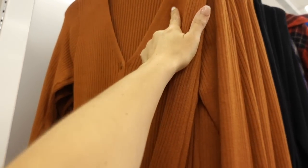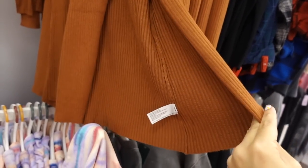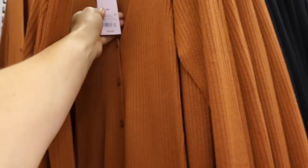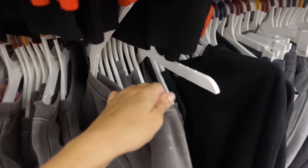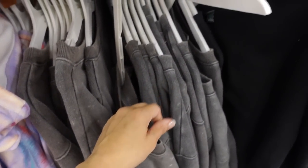Ribbed cardigans from Wild Fable — V-neckline, buttons up until the waist point and then just flows out, good coverage in the back, they're $28. In the brown and also in the black. Also seeing a new print color in the sweatshirt — higher neckline, soft fleece on the inside, ribbing on the wrist, drop sleeve, boxier fit, and this one is $25.